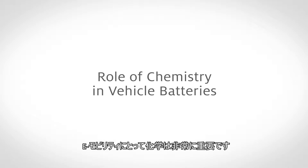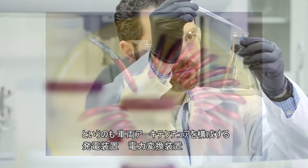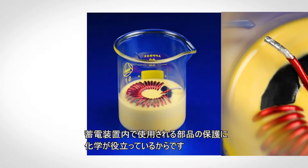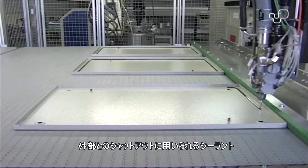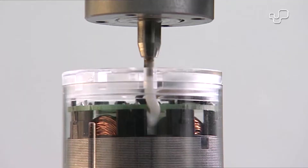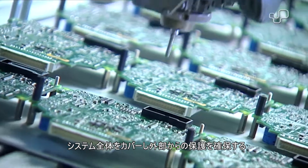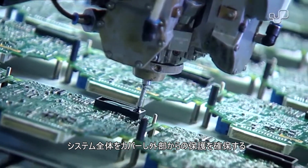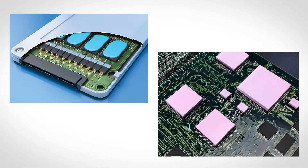Chemistry is very vital to e-mobility as it helps to protect the components used within the power generation, power conversion, and power storage systems of the vehicle's architecture. This includes sealants used to keep out external elements, thermal management materials that help manage the heat within those systems, and circuit board protection products which can cover the entire system and ensure it is protected from outside elements as well.